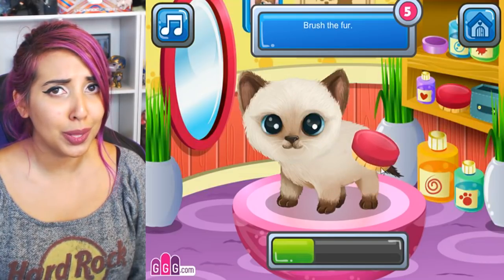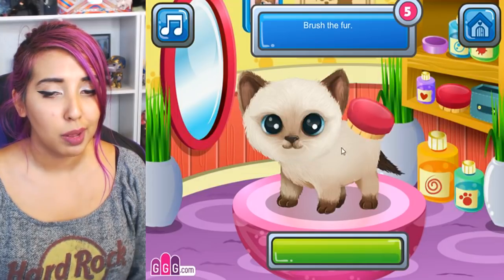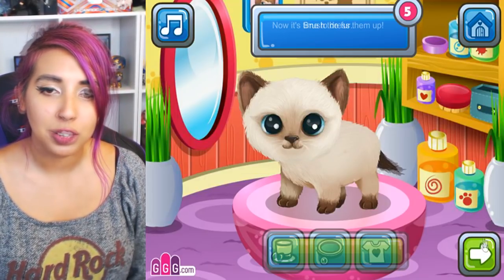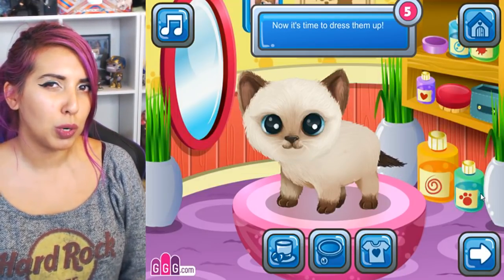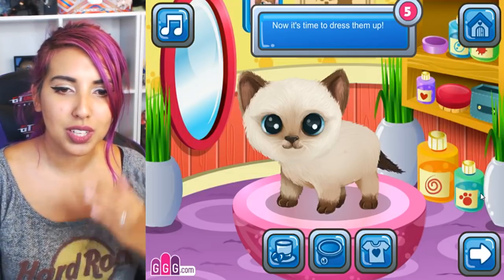Brush the fur. I need to do that with Astrid actually — we only got her today so I haven't had a chance to brush her. I'm hoping she'll let me when she's ready. She's still a little shy at the moment so that's why I put her back down. She's probably asleep somewhere. Now it's time to dress them up.